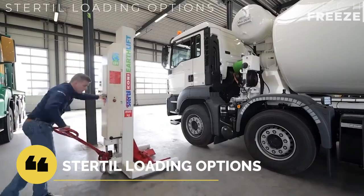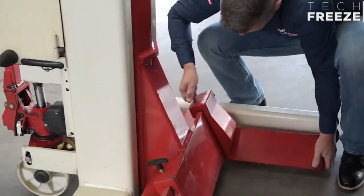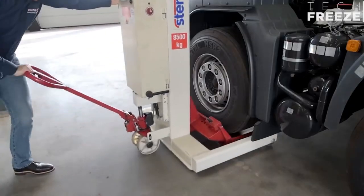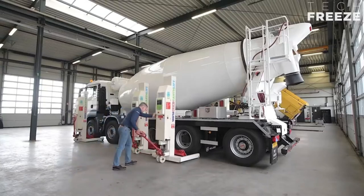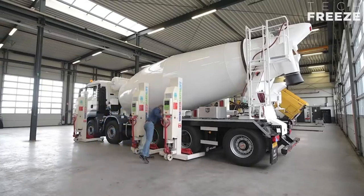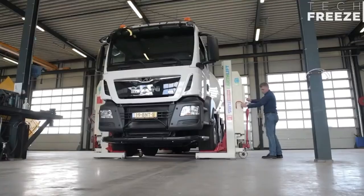Sturdil Dock Items has a large selection of high-quality dock products. Because of the large range of models and options available, the optimal solution for each loading and unloading distribution center situation may be found. The keystones for the creation of a Sturdil Dock product solution are safety, cleanliness, and durability.